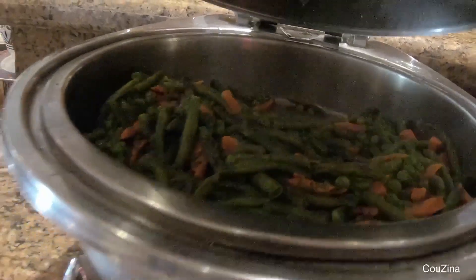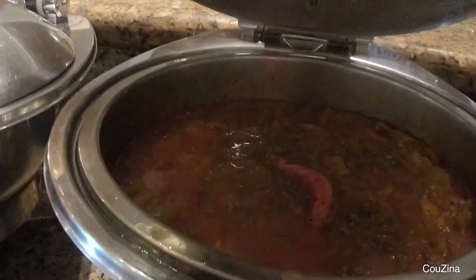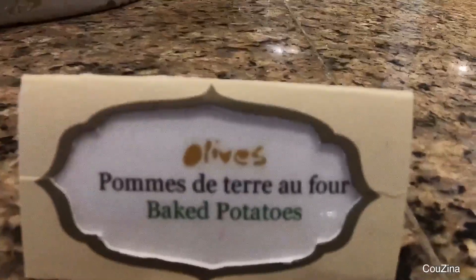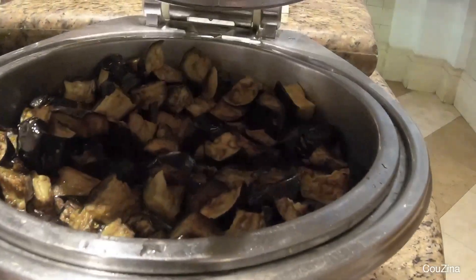There is also a great selection of Moroccan dishes like Msemen, Bagrir, Harcha, and Harira which is a Moroccan tomato soup. There is also white beans, shakshuka, and merguez.